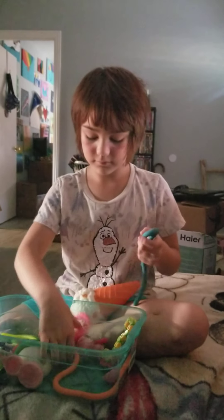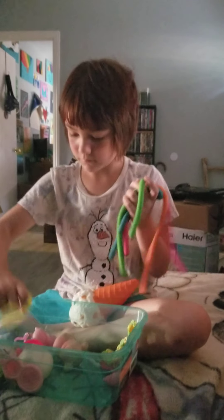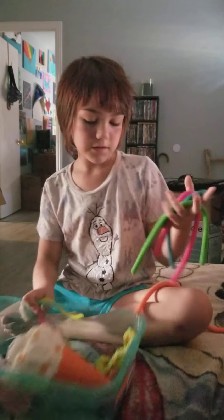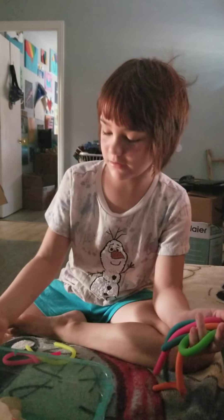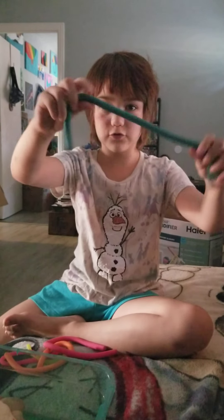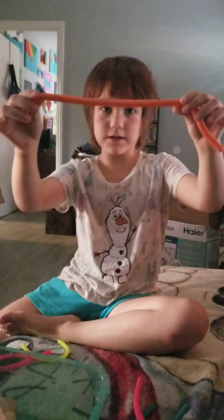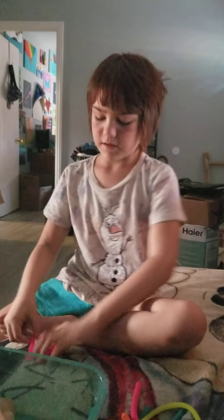And now, monkey noodles. I lost some of them, but here are the ones I have in my bucket. I have a green one, a blue one, a pink one, and an orange one. And for the tiny monkey noodles, I have a yellow one and a pink one.